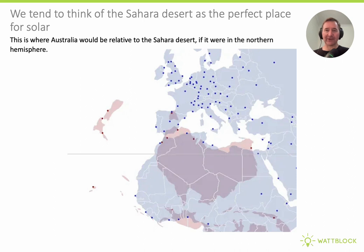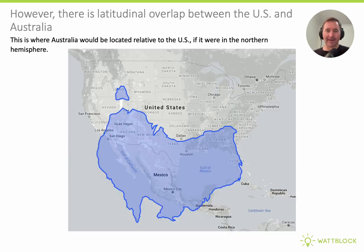We tend to think of the Sahara Desert as the very best place to put solar panels on the planet. But if you flip Australia to the same latitude in the northern hemisphere, you can see Australia sits pretty much right on top of the Sahara Desert. And if you superimpose Australia on the U.S., there is some overlap in terms of latitude, so solar production will be just as good in some of those southern U.S. states as it is in Australia.